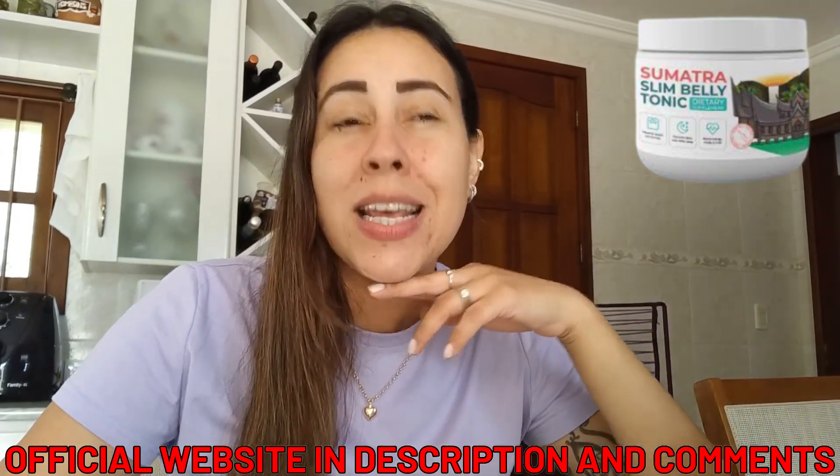Pop by to this link afterwards. But anyways, what is the Sumatra Slim Belly Tonic? A lot of people ask that question, and it's actually really simple. This is a powder form supplement that will help your body to lose weight. Its main function is to help you lose weight.